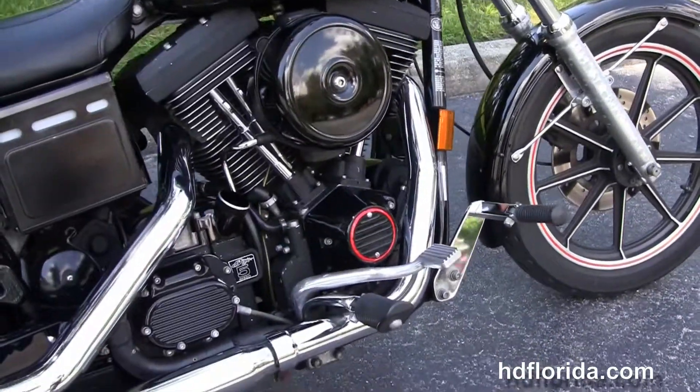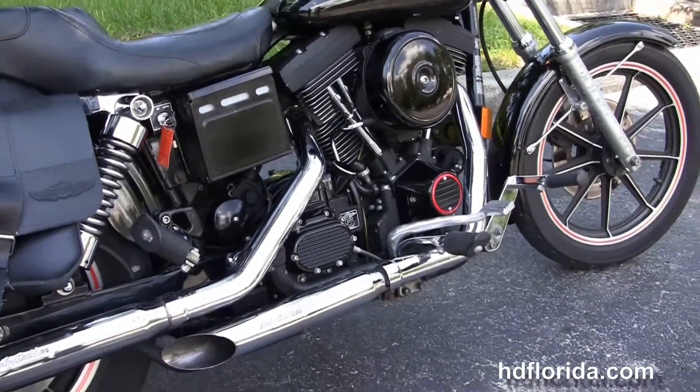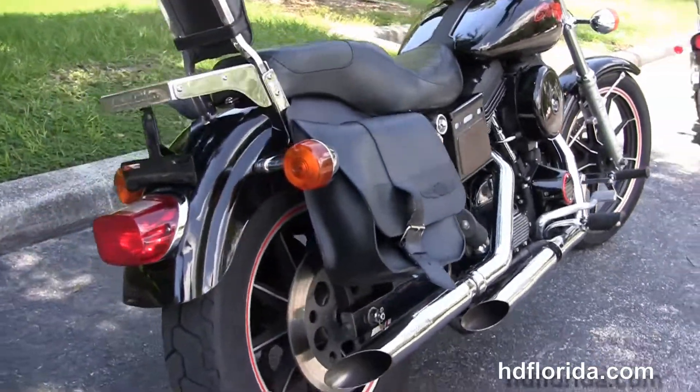It's got the 1340cc Evolution V-twin engine with the five-speed transmission, mid controls, and the chrome staggered exhaust with the upgraded Harley-Davidson chrome slip-on mufflers.